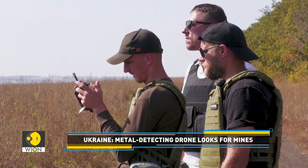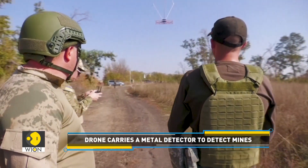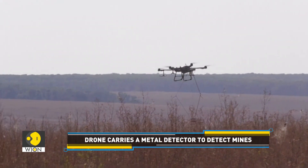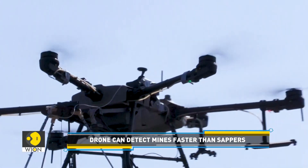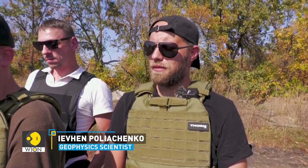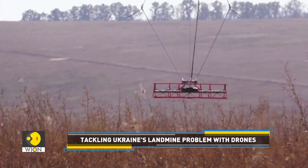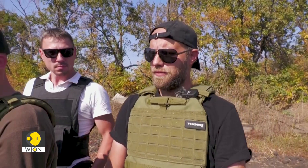Yevhen Polyachenko, a geophysicist at Ukraine's Academy of Sciences and a demining volunteer, says that their metal detector could detect iron-containing objects even up to half a meter underground. The drone can detect mines faster than sappers with usual detecting equipment. A certain advantage of using magnetometers, such as the one they use over the coils of metal detectors, is that it can detect anomalies at depth.